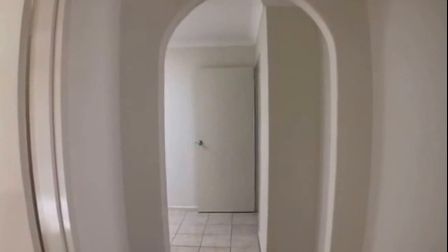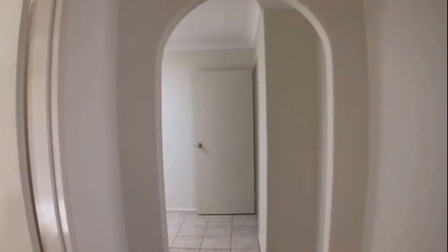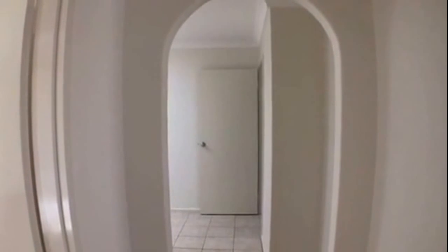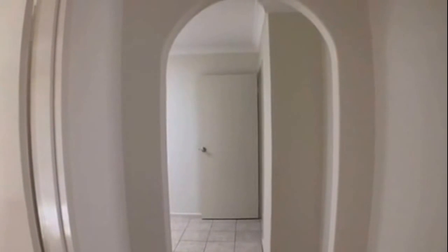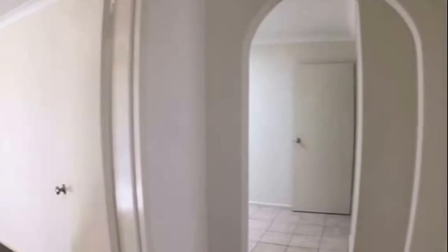Over to the left from the front entrance is your lounge, opposite this is your main bedroom. Moving on from the front entrance is your kitchen and dining area. There's then a passageway off this area that will lead you through to your second and third bedroom, your bathroom, and your laundry.